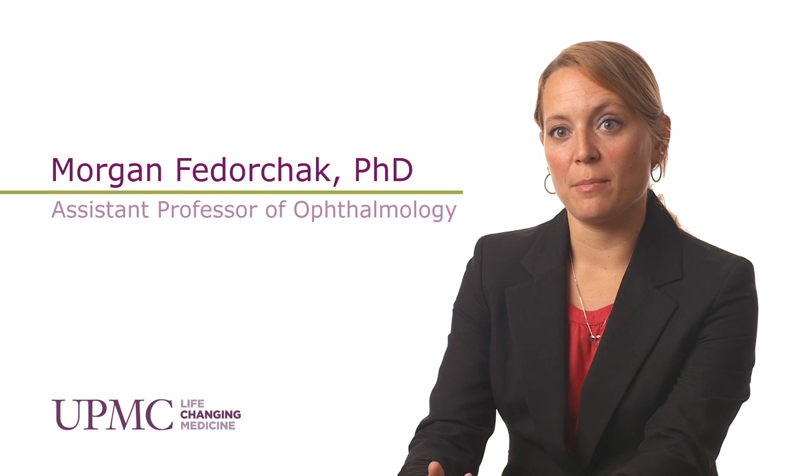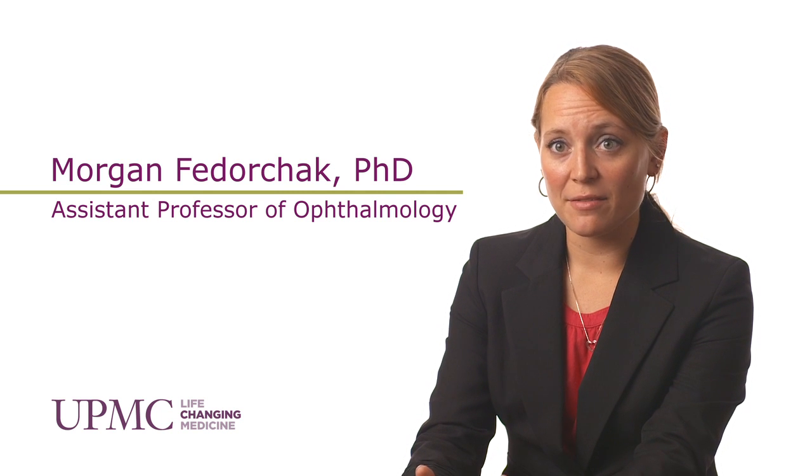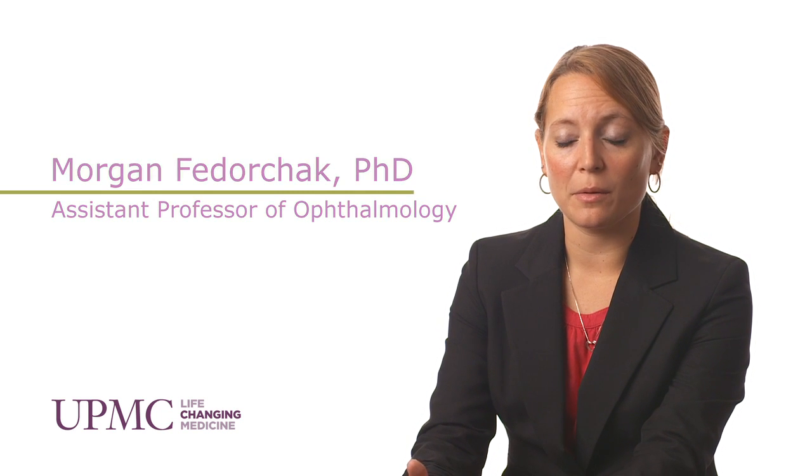The biggest clinical issue facing patients with glaucoma with their standard treatment, which would be topical eye drops, is patient adherence. The drugs themselves are very effective and they work really well. The problem is that most patients have trouble taking them correctly — they have to do it very frequently and get it in just right. A lot of patients, particularly elderly patients, have difficulty with this. It's not so much that the drugs don't work; it's that they can be very difficult to administer correctly.